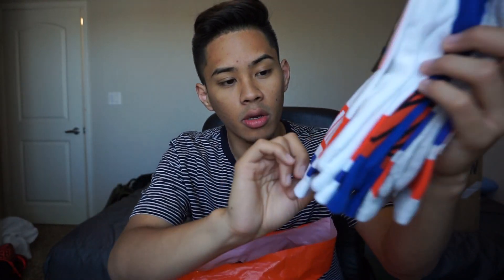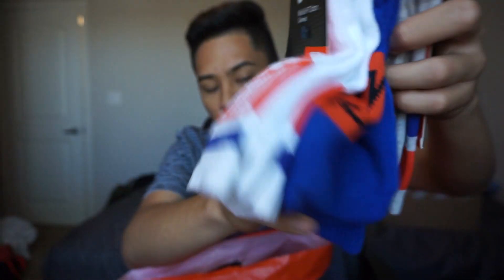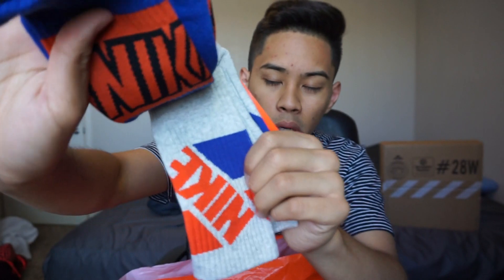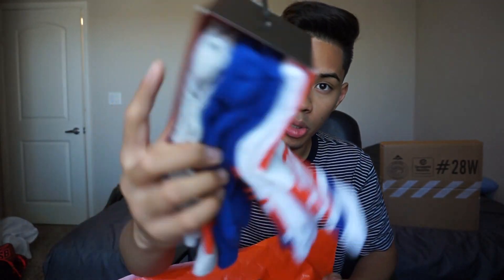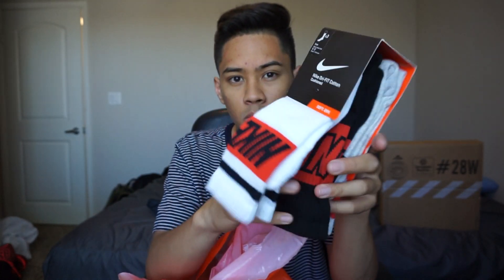First up — 6.97 for a pair of New York Knicks socks. You got the white and orange and blue. New York Knicks — shout out to Kristaps Porzingis and Derrick Rose because he's now a Knick. This was an additional 30% off 6.97, so it came out to like 4-something bucks.